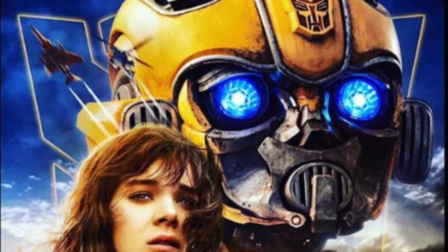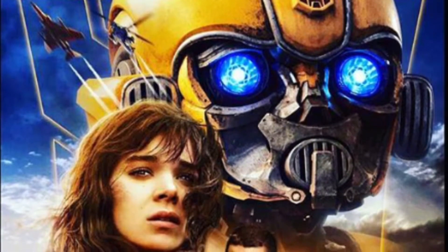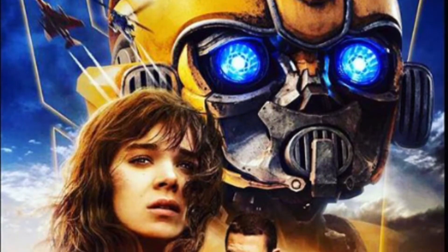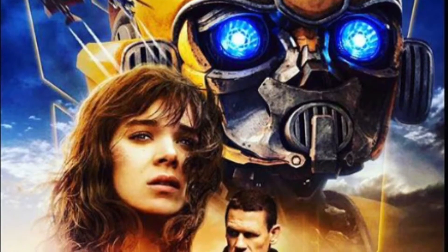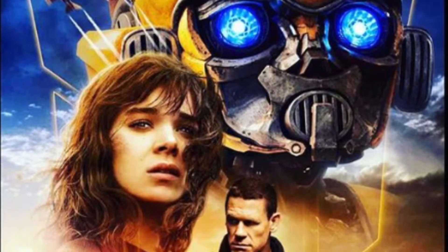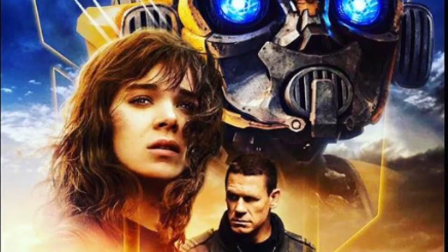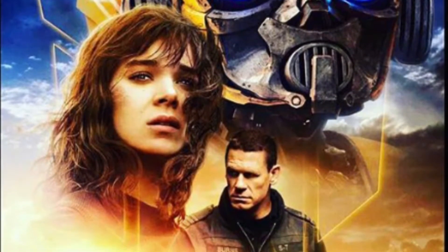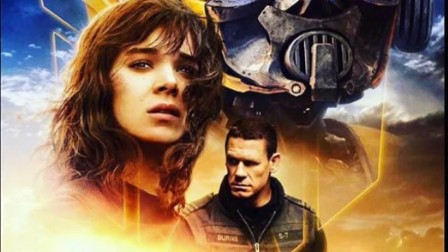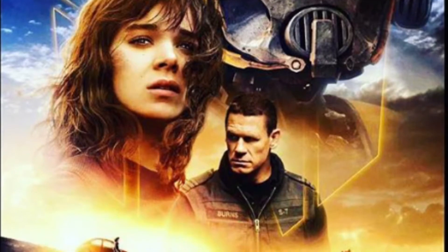We got the new and final Bumblebee poster, which is pretty nice. You got of course the floating head that everyone hates on posters, but this poster looks pretty nice and slick. You got Bumblebee's head, then Charlie's head, and then John Cena's character's head on there. In the background you see Shatter and Dropkick flying in the background.